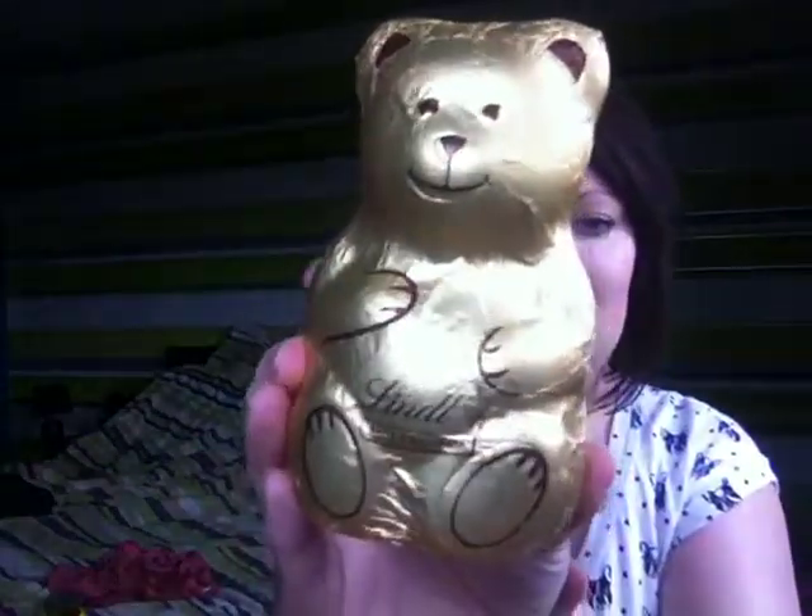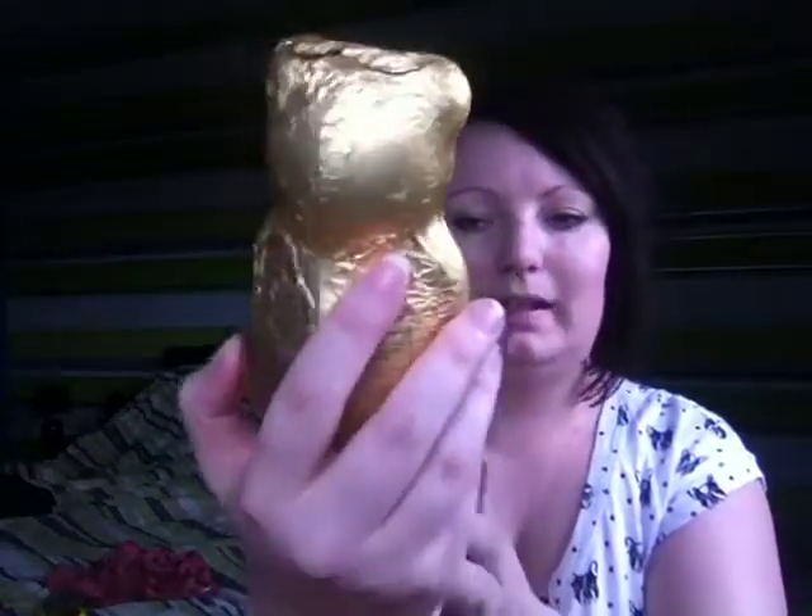First one is a gorgeous little Lindt chocolate teddy bear. I love Lindt chocolate. Thank you, Paige.